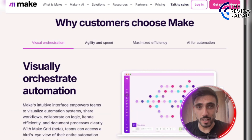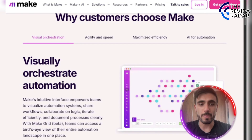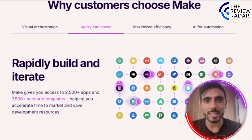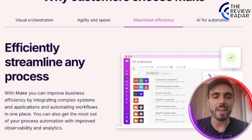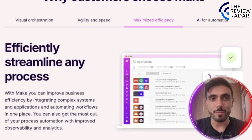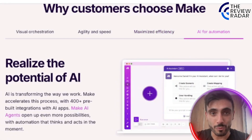You can track your workflows, set conditions, and build logic chains with zero coding. Customers choose Make because you can visually orchestrate complex automations, rapidly build and iterate across over 2,500 apps, maximize efficiency, streamline any process, and realize the potential of AI in your automations.